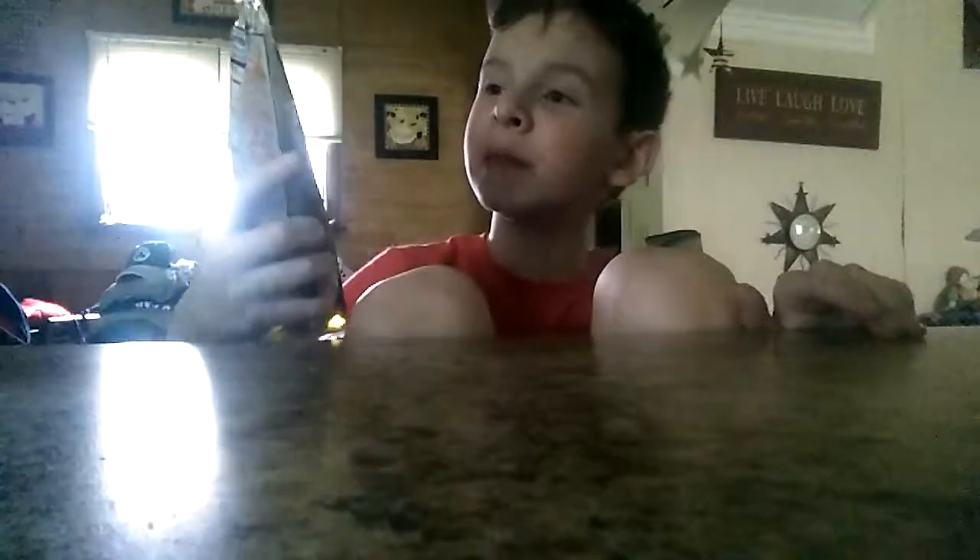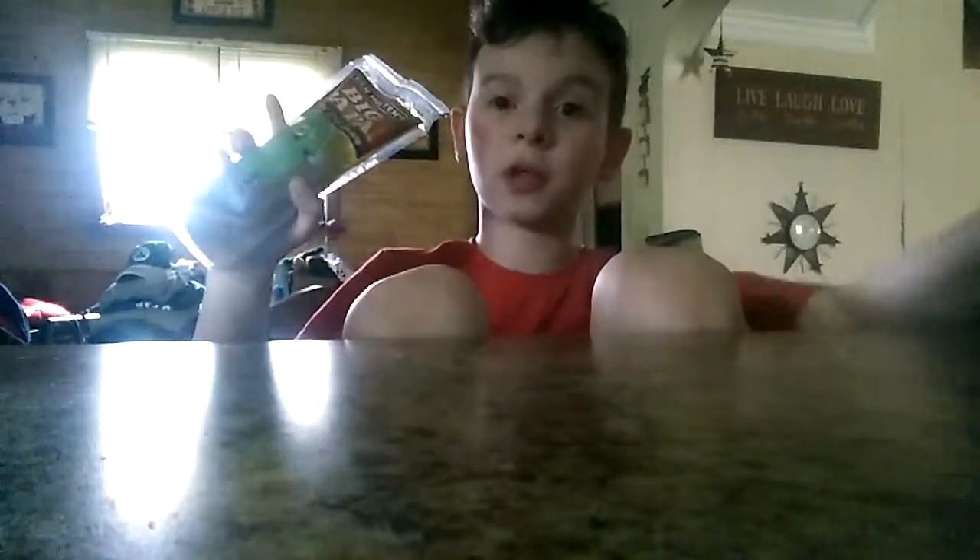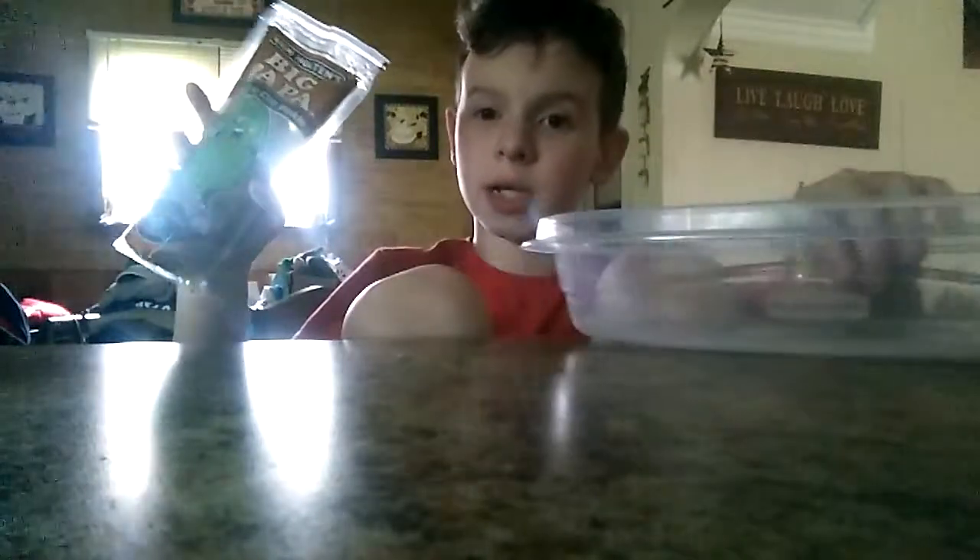Hello guys, it's me Braden here, and today I'm going to be reviewing a Van Holtens Big Papa Hearty Dill Pickle. I have my plastic bowl here so you guys can see, so let's open it up.